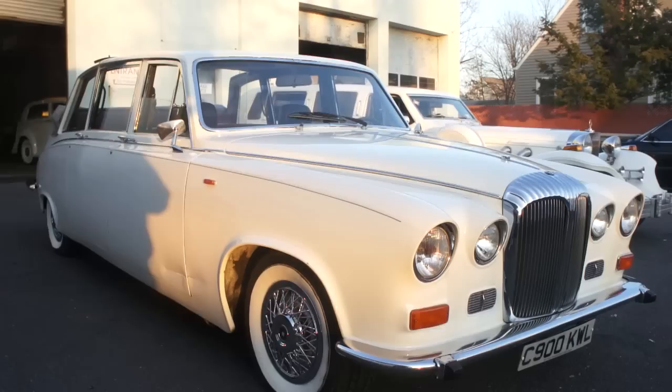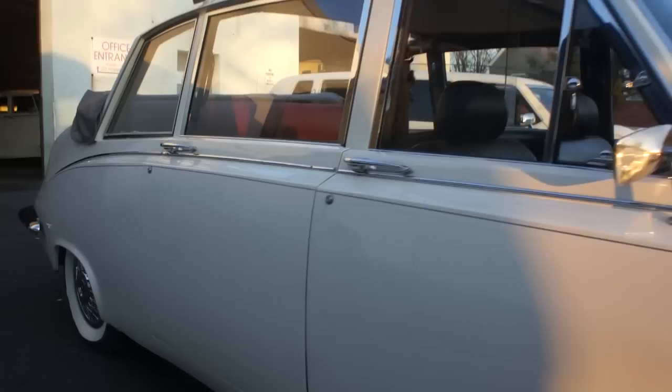This car is actually from England. If you notice the way the back half goes down on the car, the Queen of England actually uses this type of car in her motorcade when she's waving her hand and cheering to the crowd.